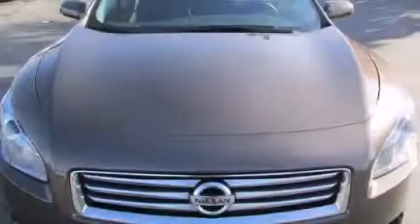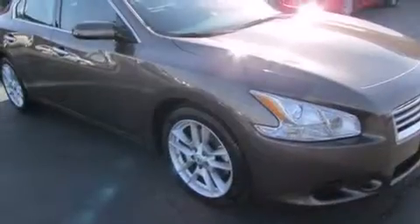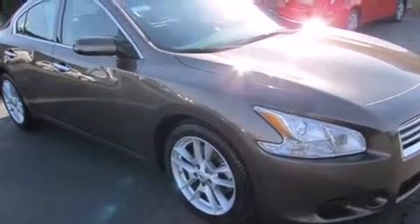This is a 2012 Nissan Maxima. It features a 3.5 liter engine and an automatic transmission.